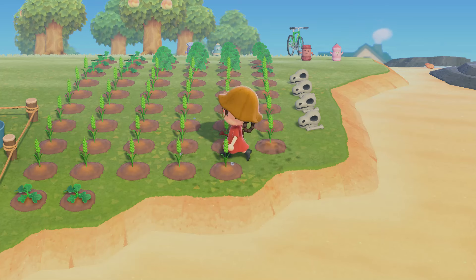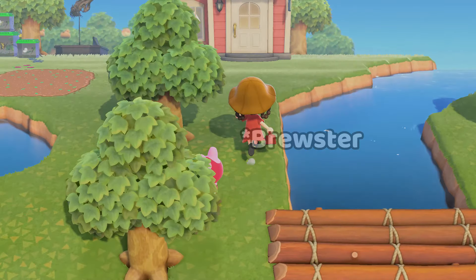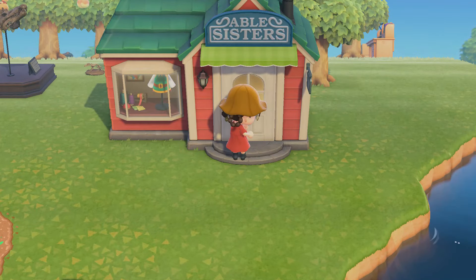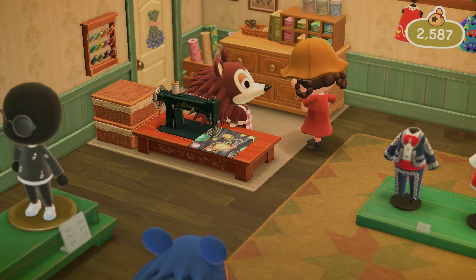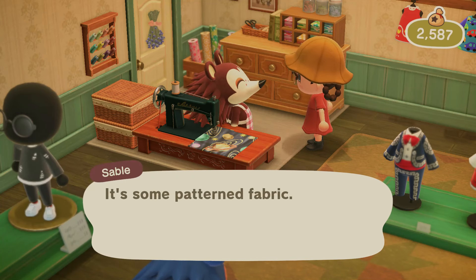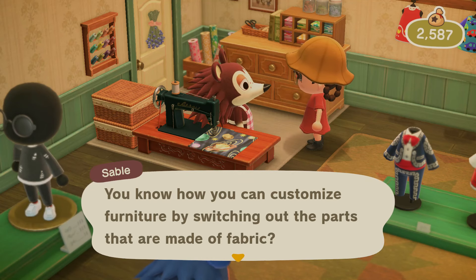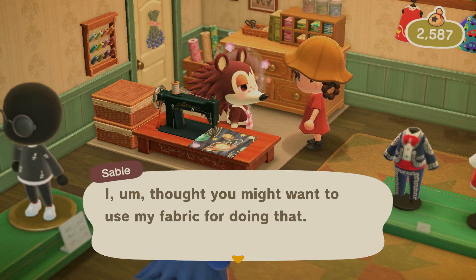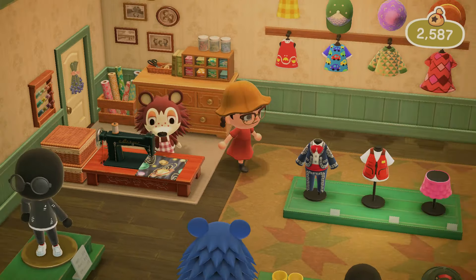I think it'd be nice to go to the Roost every day. Yesterday Blathers told me I could get to-go coffee starting today — you only have to go three times in a row for that. Oh my gosh, yes — our first little pattern from Label! It's some patterned fabric. She said: 'I made it myself — you know how you can customize furniture by switching out the parts made of fabric? I thought you might want to use my fabric for that. I also made lots of different kinds of patterns, so if you see one you like, feel free to use it.'